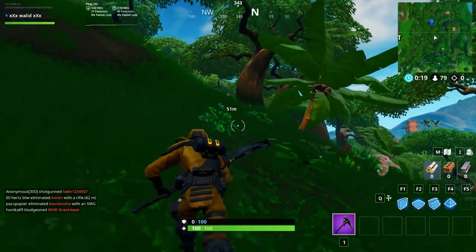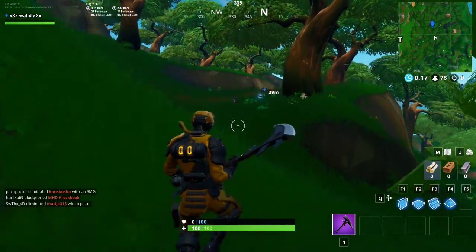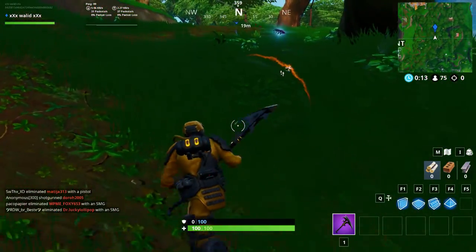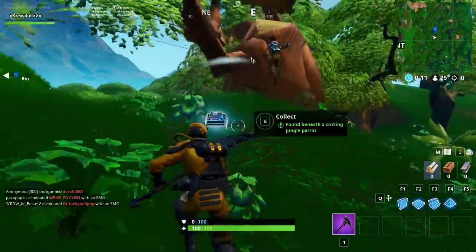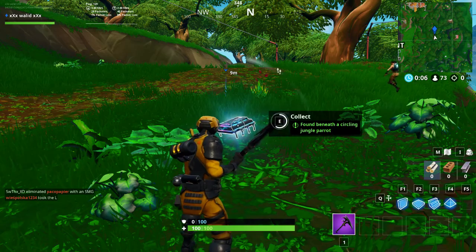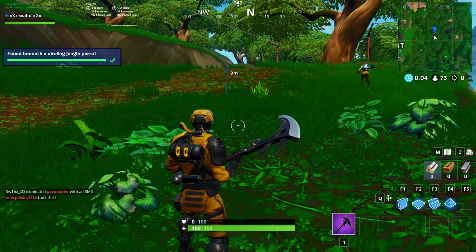Don't forget to subscribe to the channel and like the video. So here is fortbite number 11. You can see here, fortbite number 11. Thank you guys for watching. See you.